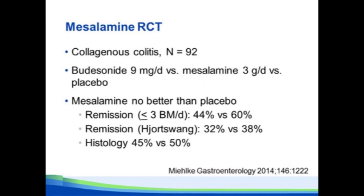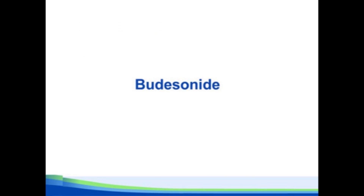Last year, Stefan Miehlke and colleagues from Europe published a well-done randomized controlled trial. These were all collagenous colitis patients, randomized to budesonide 9 mg a day versus mesalamine 3 g per day versus placebo. No matter how they measured response — frequency of bowel movements, the Hjort-Swain criteria, or even histology — mesalamine was no better than placebo; numerically it was actually worse than placebo. This study really calls into question whether there's any role for mesalamine in patients with microscopic colitis.